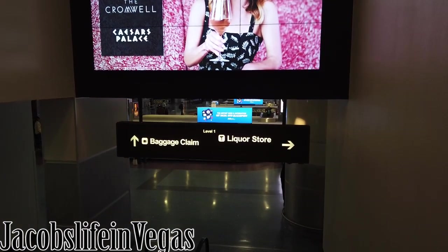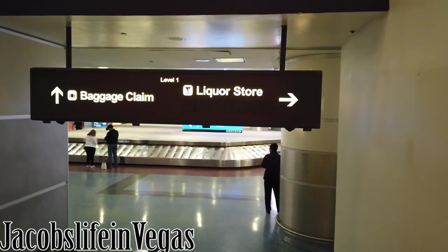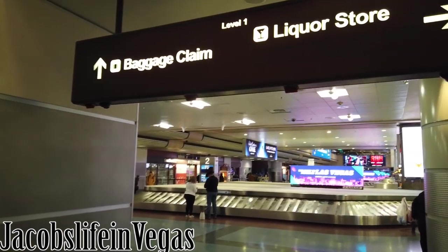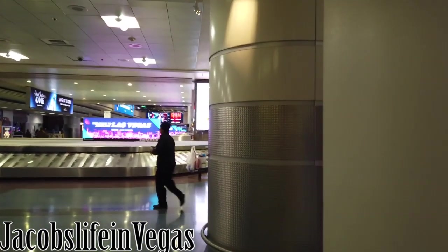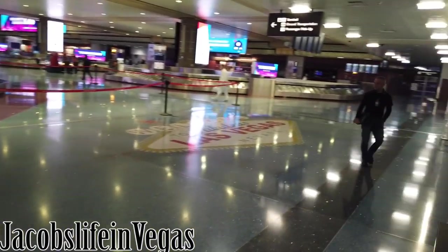And since it's Vegas, they have to let you know there's a liquor store right here before you even get out of the airport — there's a baggage claim liquor store. They're cleaning right now.